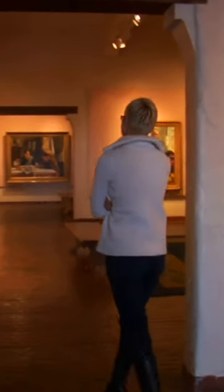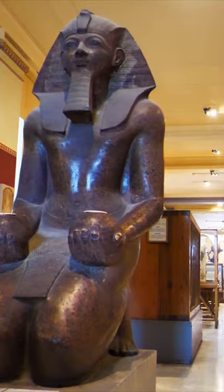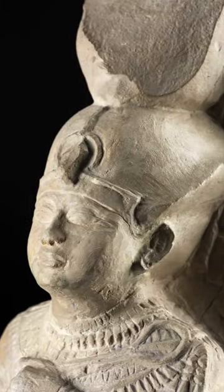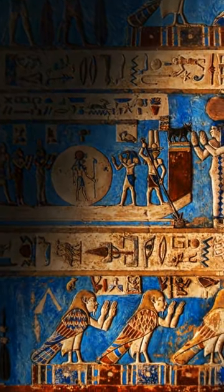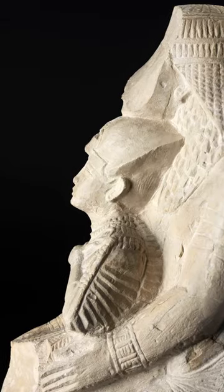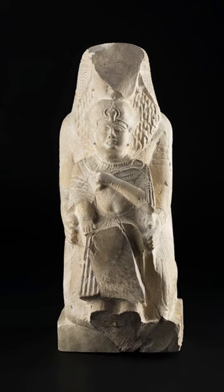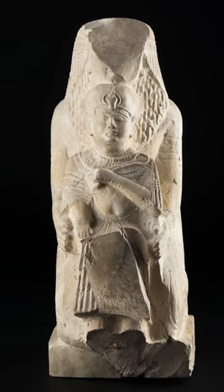Margaret Maitland, the principal curator of the ancient Mediterranean at NMS, cracked this riddle. She figured out that the statue clearly must have shown a crowned king, but for centuries it was totally taboo to even show that in paintings. So the kneeling man is probably a senior scribe, and what he's holding is not a live pharaoh, but a statue of a pharaoh held out as a donation.